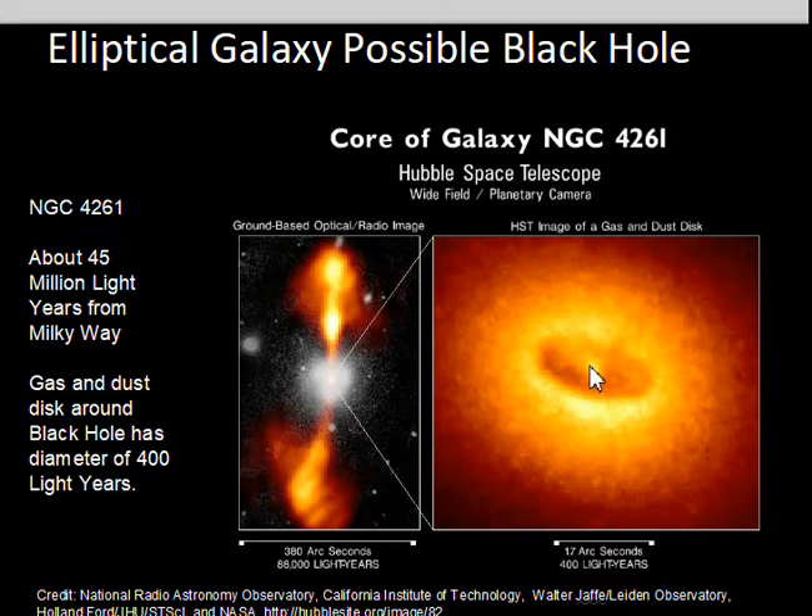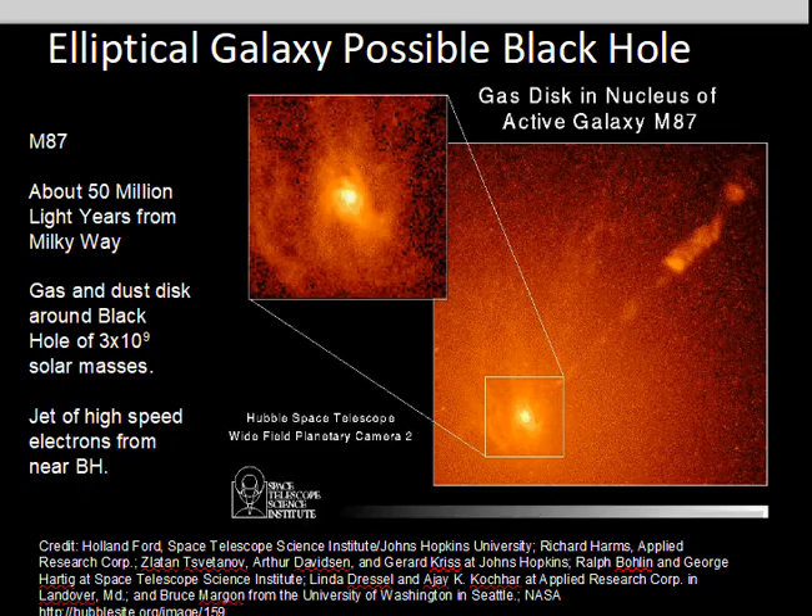We don't see light from this location that would be coming from, say, 100 million solar mass stars. We see jets, and that's associated with black holes — another indication there's a supermassive black hole in this galaxy.